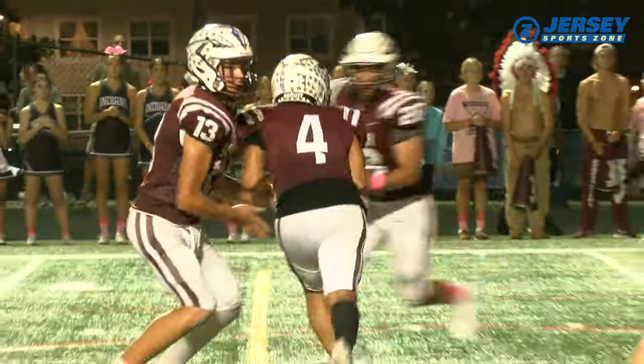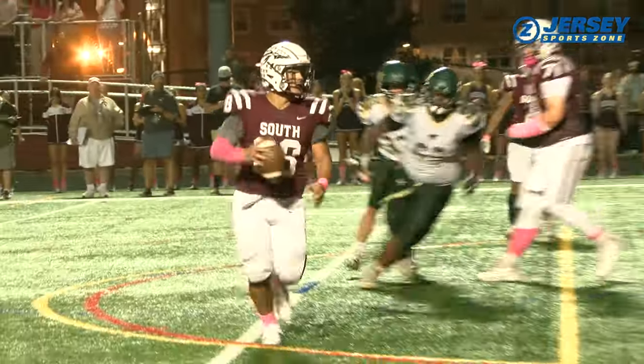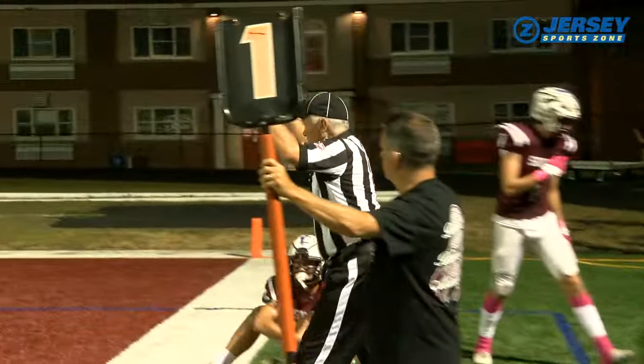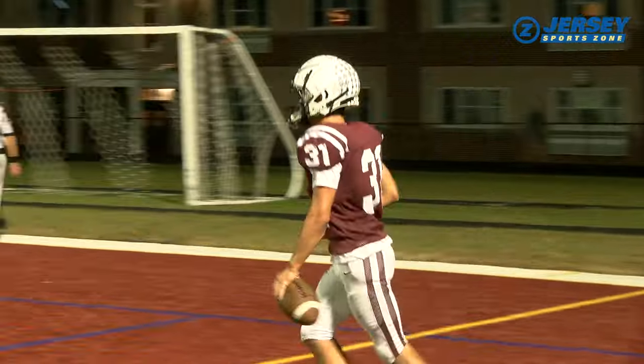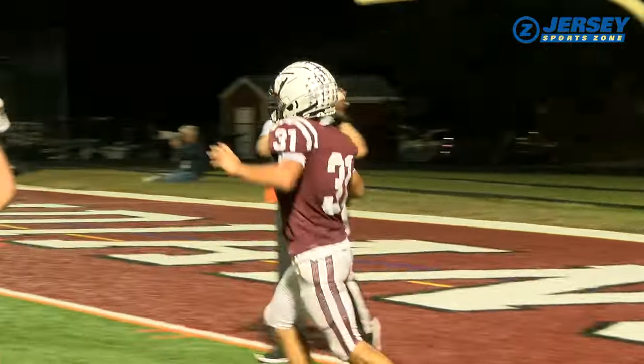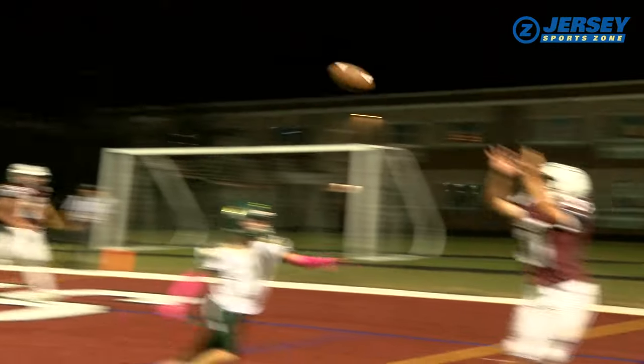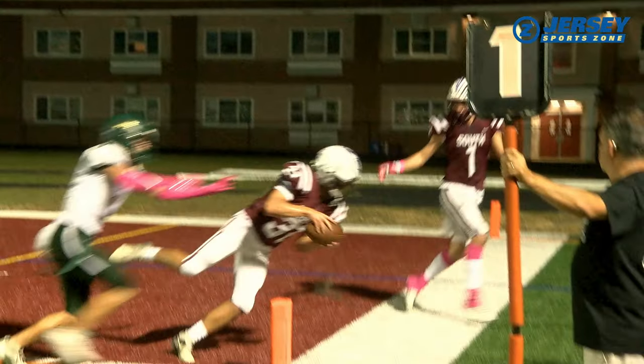Tom's River South was 3-for-3 in two-point conversions, and this was the best of the bunch. The double handoff — Tony Vega to Jaden Jeremia. What a grab. The two-point conversion is good. Jeremia does a marvelous job of getting that one foot down in bounds. The Indians are now out in front 24-10.